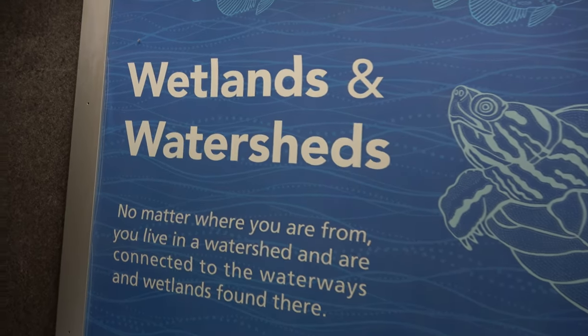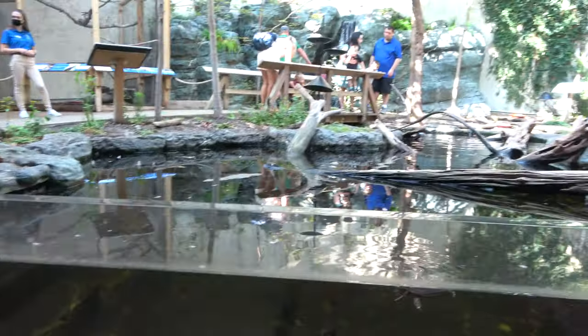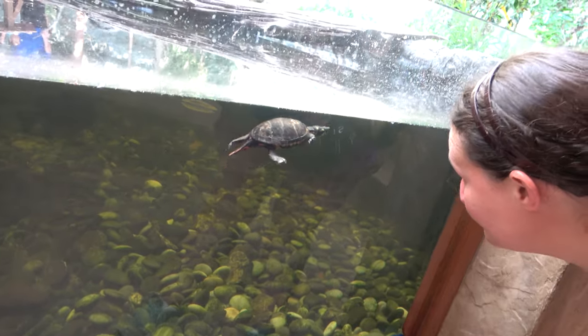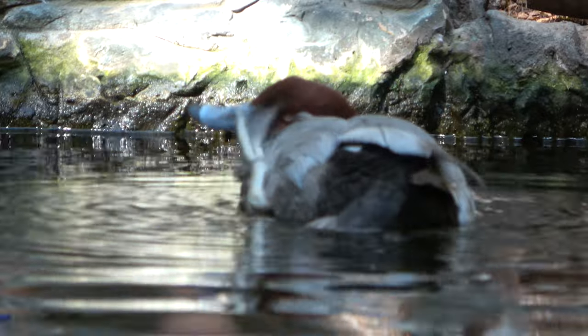The first exhibit once you make it inside is Wetlands and Watersheds. I will say the first exhibit is pretty well done in here. Molly's over here making friends with a turtle, swimming around. They do have a bunch of big fish in here as well, and if you look over there you can see a red-headed duck. Good start to the aquarium — I really like this exhibit.